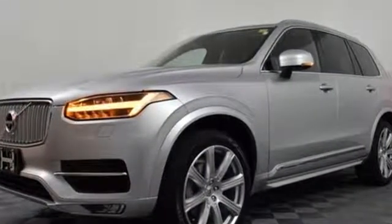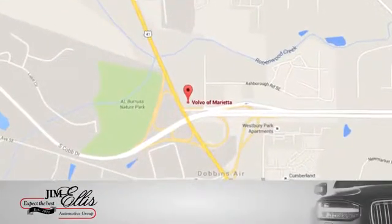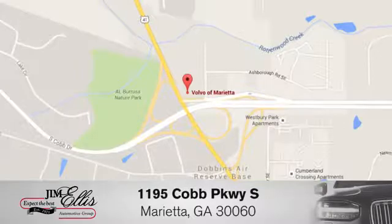Take it for a test drive today. At family owned Volvo of Marietta, things are different. We're conveniently located near Dobbins Air Force Base on Cobb Parkway.